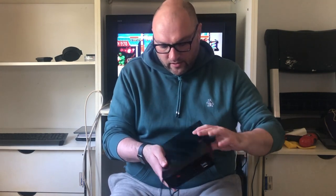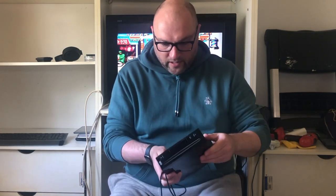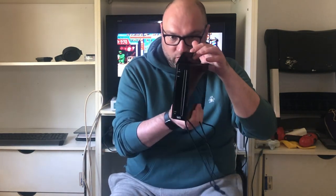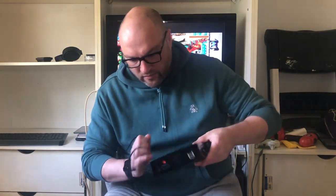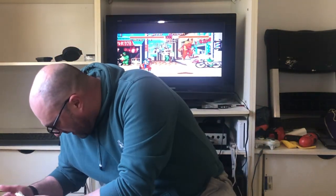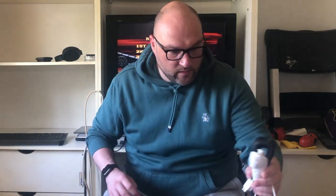The Wii itself - it's in really nice condition. There are a few little scratches from sitting on the shelf, but everything's intact. Our little GameCube controller port is there - that tends to go missing for a lot of people. We have our black nunchuck as well. And that's actually a Nintendo brand nunchuck.